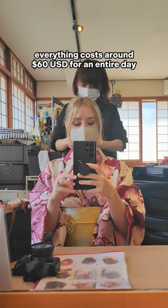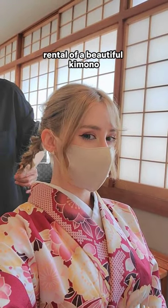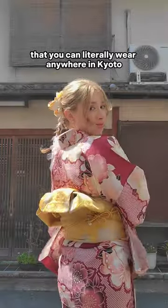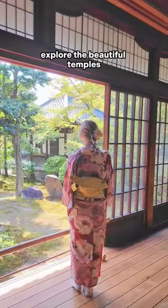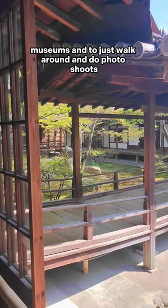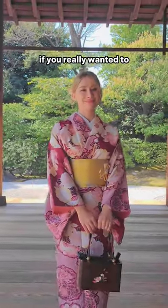In total, everything costs around $60 USD for an entire day rental of a beautiful kimono that you can literally wear anywhere in Kyoto for the day. Explore the beautiful temples, the gorgeous scenery, museums, and just walk around and do photo shoots if you really wanted to.